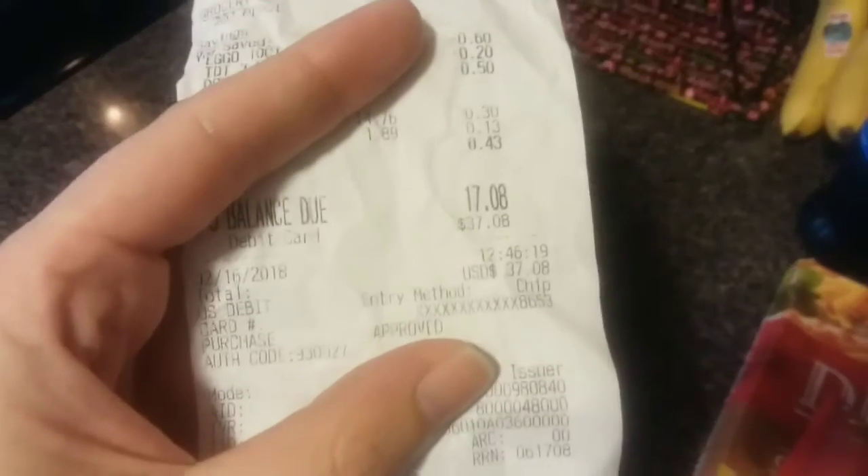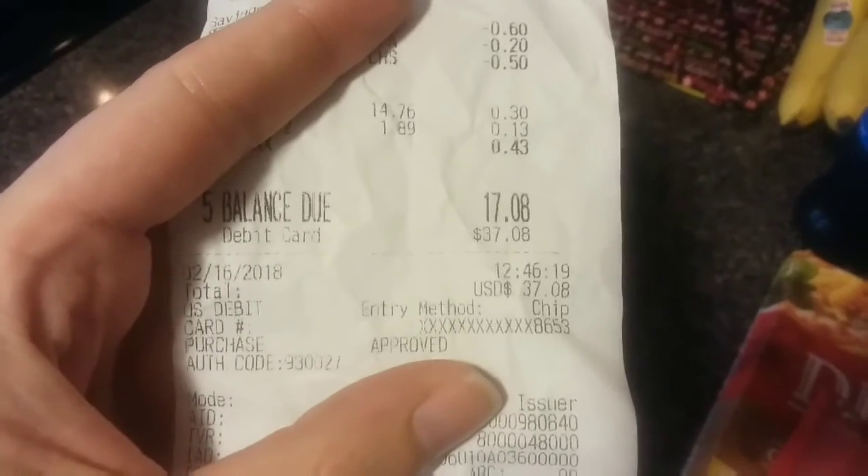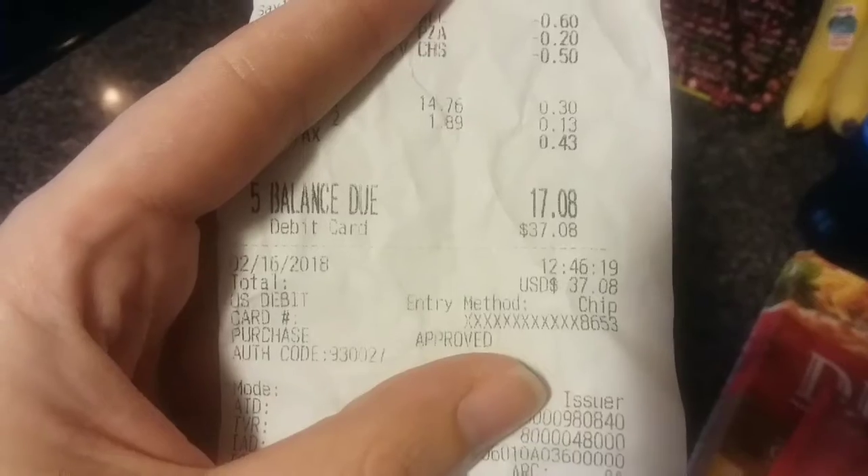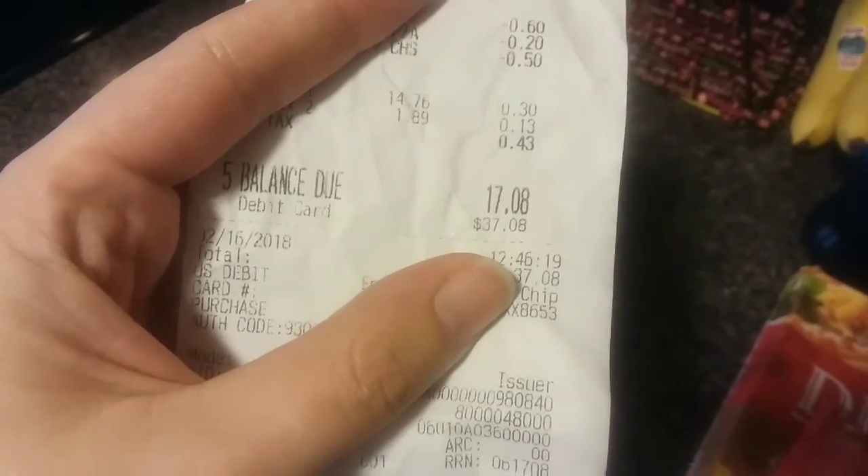Hey guys, I have a super quick Food Lion haul for you today. This is really just stuff we're going to use tonight, for breakfast in the morning, and lunch tomorrow. We paid $17.08 for this total haul — it's literally like five items. We're having pizza night tonight.